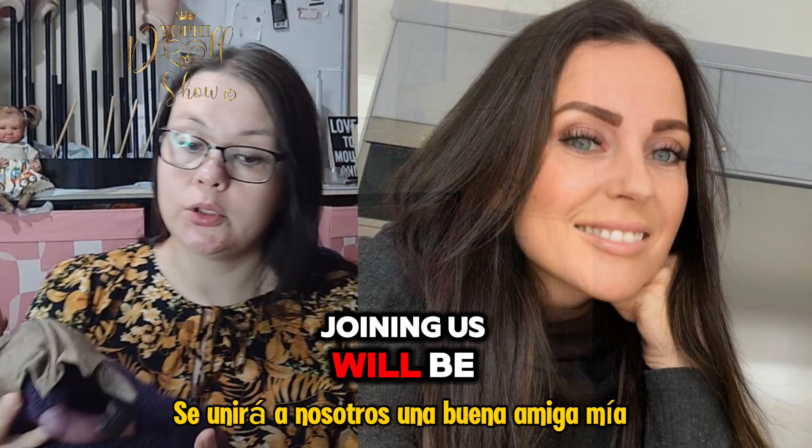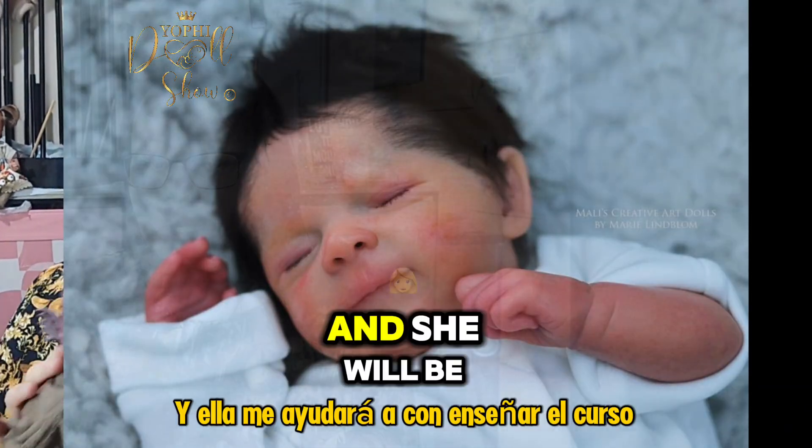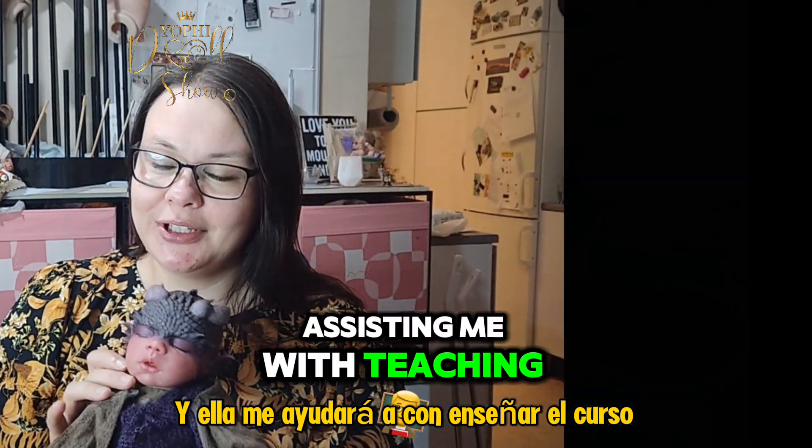Joining us will be a good friend of mine and a talented prototype artist, Marie-Nord Lindblom, and she will be assisting me with teaching the course.